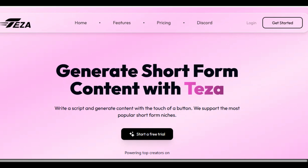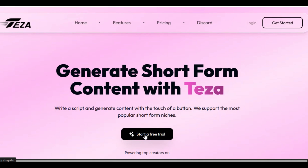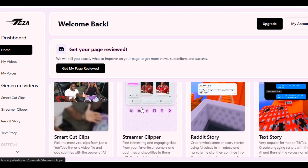The AI tool is Teza AI. The link is in the description below. Just click on the link and register with your Google account. After registration, you will land on this page. Teza AI is a YouTube automation tool — you can generate any short-form content using this tool.